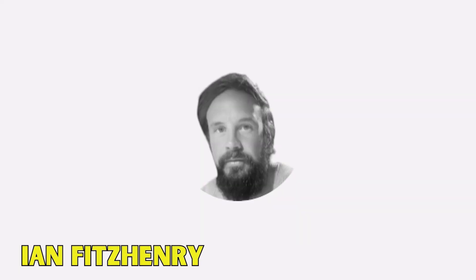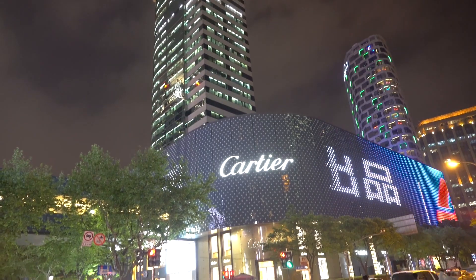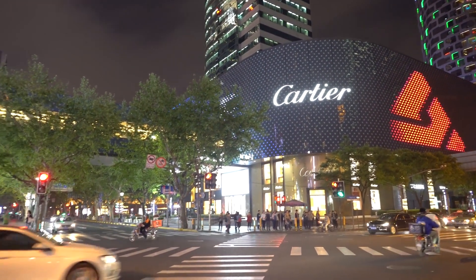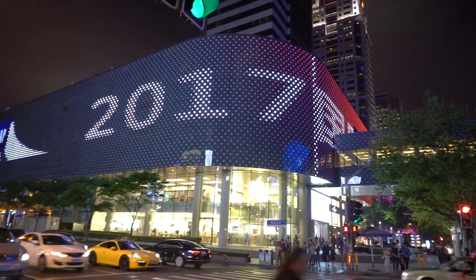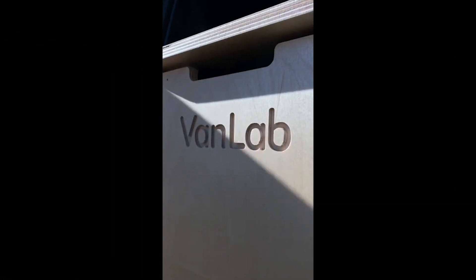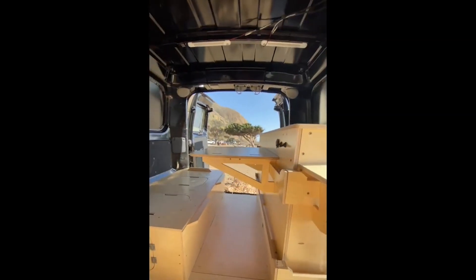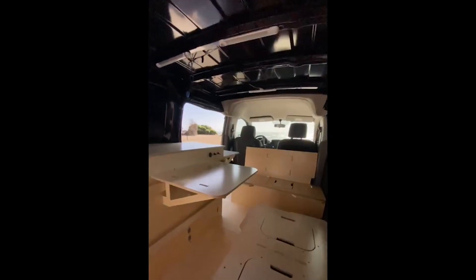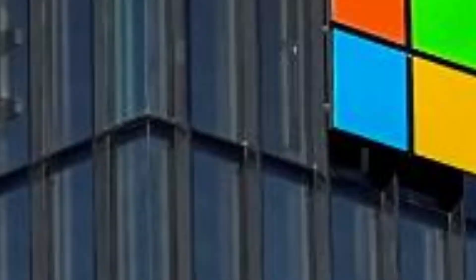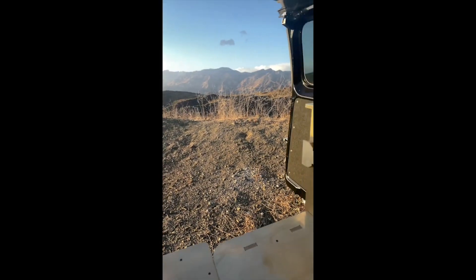Now let's meet Ian Fitzhenry, the creative force behind VanLab. With a BA in communication and media, Ian brings his wealth of experience working with global brands in advertising, creative strategy, and production. For over 15 years, he has immersed himself in the dynamic world of brand building, bringing captivating campaigns to life for companies around the globe. Ian is an entrepreneur at heart, always seeking new opportunities to innovate and inspire. He successfully runs his own LA-based production company, Otherness, collaborating with renowned brands such as Microsoft and Beam Suntory. Ian's passion for exploration and his love for the outdoors, particularly surfing, fuel his drive to create camper van conversions that embody both style and functionality.